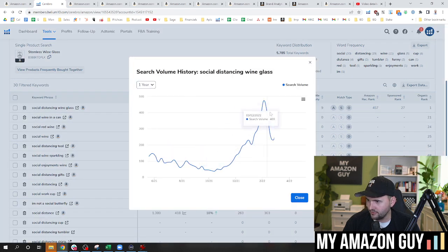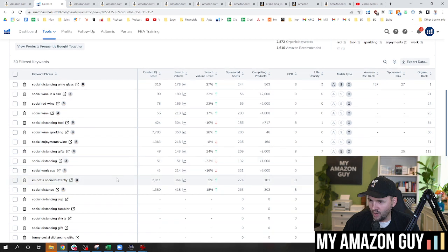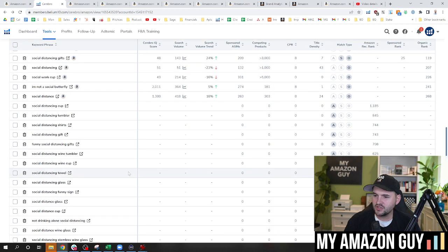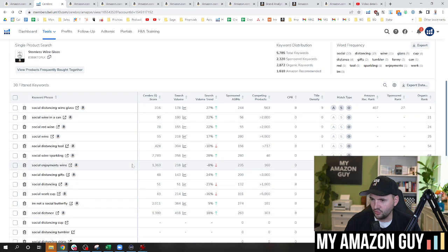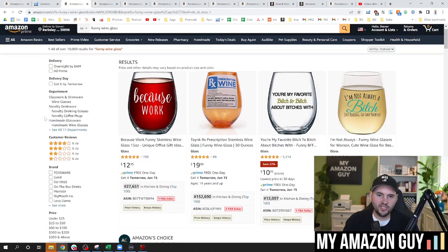I'm curious to see how this trend did over time — in March of 2022 it was at its peak, believe it or not. It doesn't feel like that from a sales velocity standpoint, but there you have it. Overall search volume — I'm pretty much on the low side in general. Social enjoyments wine, social distancing gifts — all that's right here. I'm not a social butterfly. So if we're going to try and redo this title, this is a very difficult one — I'd put it at about an 8.5 out of 10 on difficulty level. There's nothing really obvious of what to chase from the word 'social.' So when in doubt, keep doing the research.